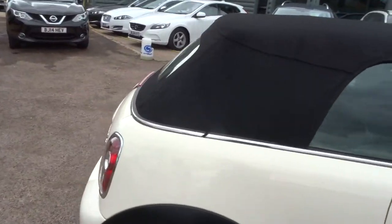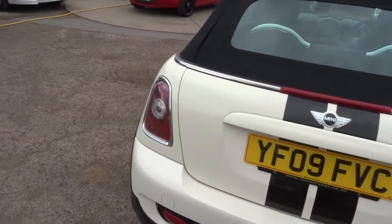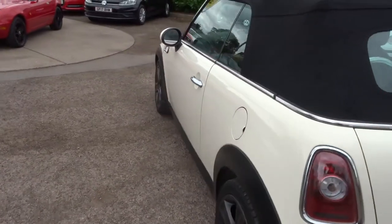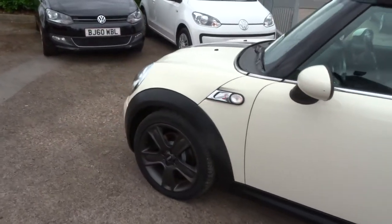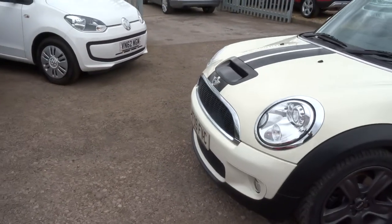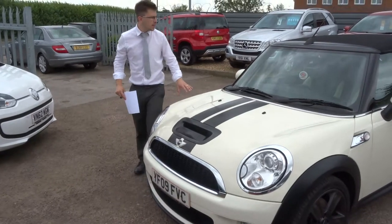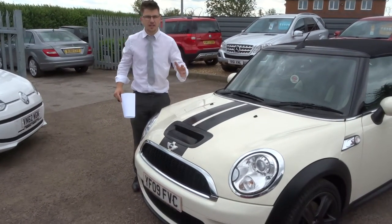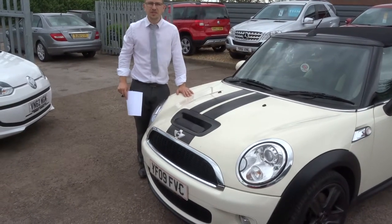If you're looking for finance, we can help you with that — we've got competitive rates. If you've got a part exchange, we can help you with that as well. We're open seven days a week. Our number is 01926 267813. I really can't see this car hanging around for very long. If there's anything we've missed that you do want to see on the car, let us know — we can send you another video. But for now, we'll speak to you soon.